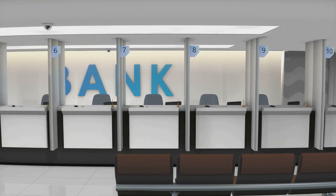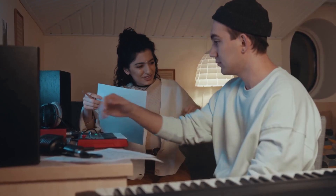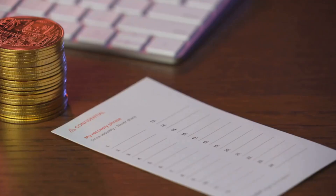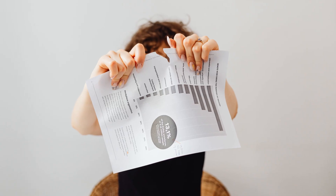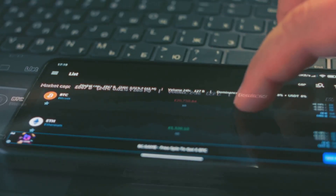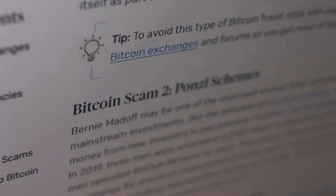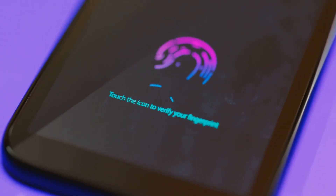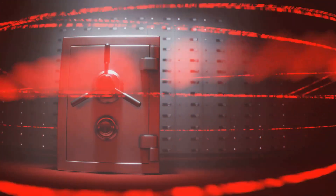In crypto, you're your own bank and security chief. There's no insurance or fraud department — if your crypto is stolen, it's gone. Protect your private keys and seed phrase above all else. Your seed phrase is the master key: write it down and store it offline, never digitally. Never share your seed phrase or private key with anyone, ever. Watch out for scams — fake giveaways, phishing emails, and lookalike websites are everywhere. No legitimate company will ever ask for your keys or seed phrase. Use strong, unique passwords and enable two-factor authentication. Keep your devices updated to guard against malware.